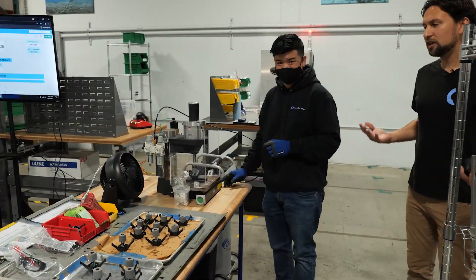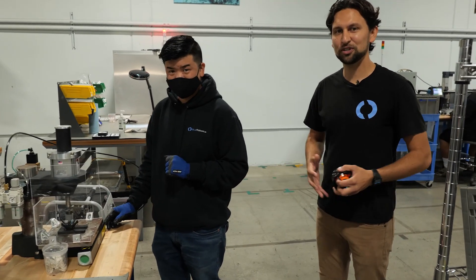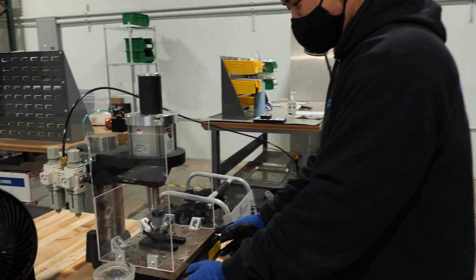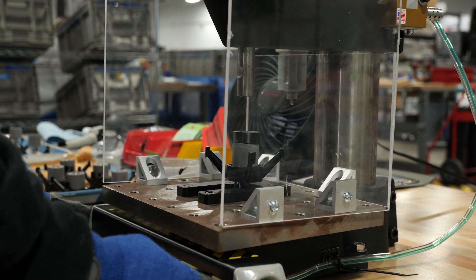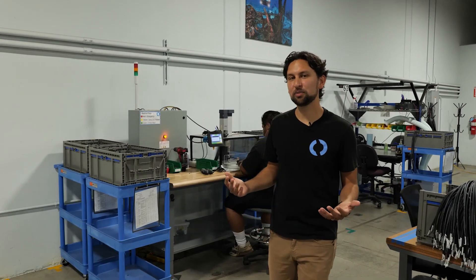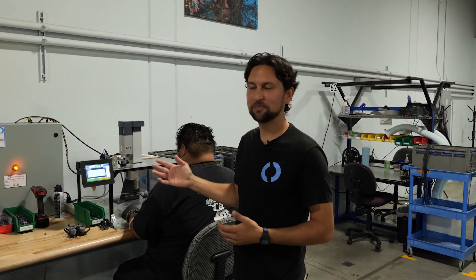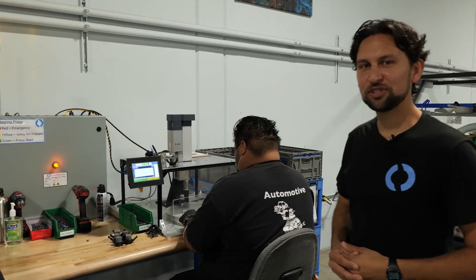First off here, Phong is working with this stator press to install stators on the thruster base. Over here is our purpose-built bearing press for installing the plastic bushings on the thrusters — we call it Johan the Bearing Press. Aaron here is installing some bearings on thrusters right now.